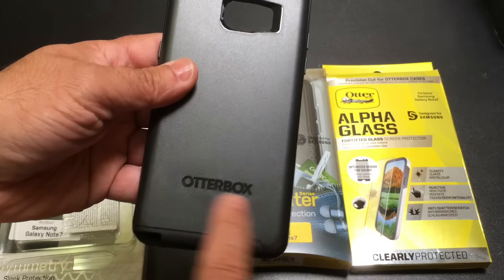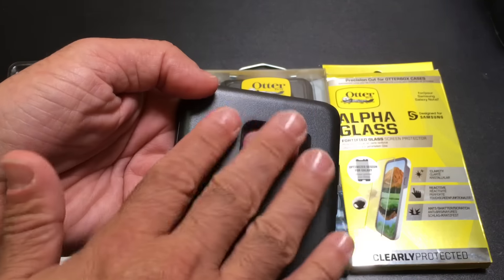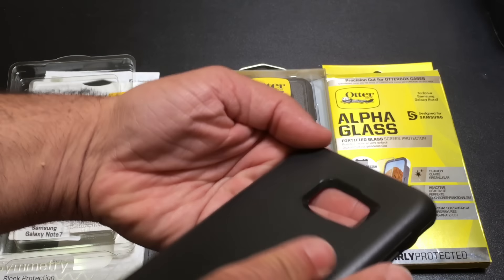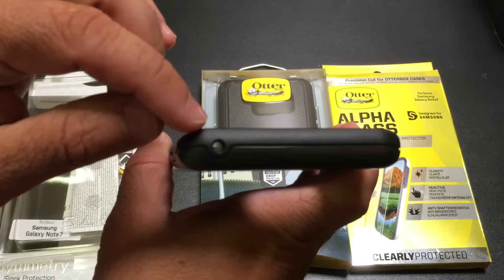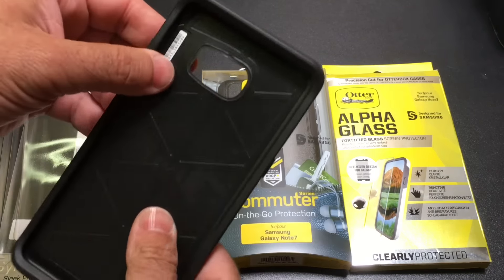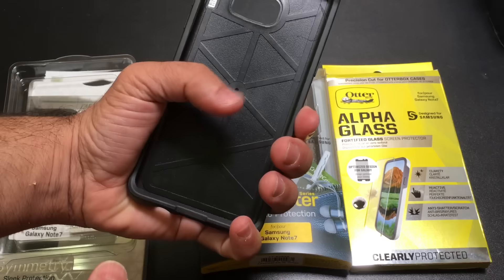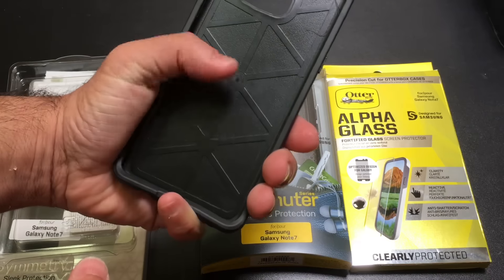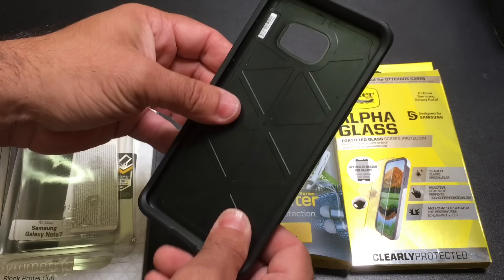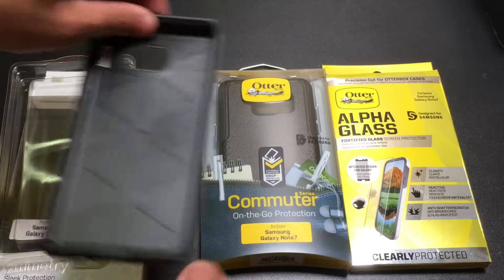On the back you'll see the OtterBox logo. There's also camera flash protection — that angle you see is to prevent back flashing. You'll notice that there's some nice depth to the case as well. There's a pinhole mic opening right here. All in all it feels really nice — it doesn't add so much that I can't hold on to the phone, and even with the case like this I can still almost reach the other side with my thumb. So this is the Symmetry case for the Note 7.